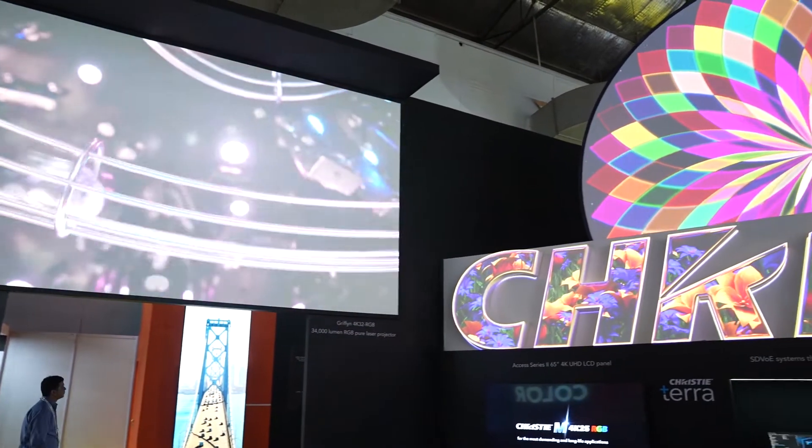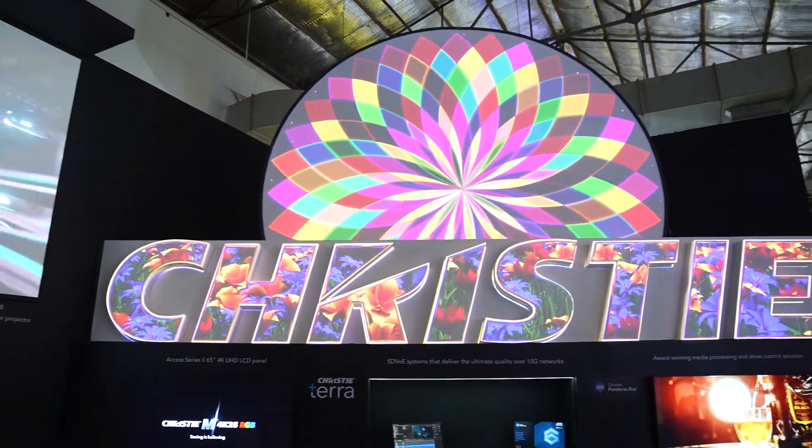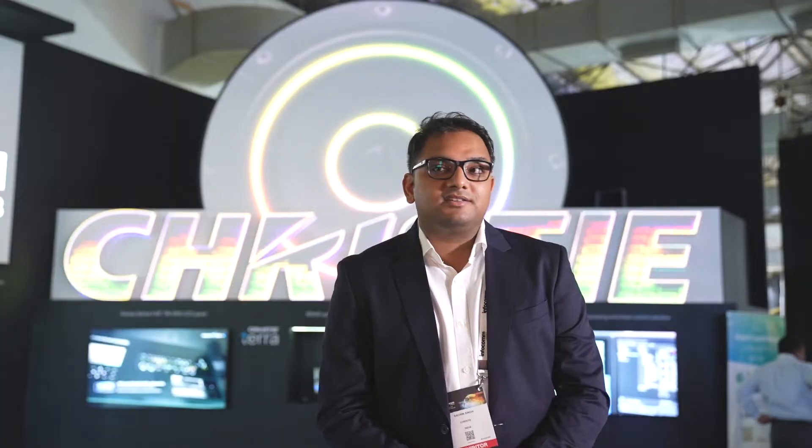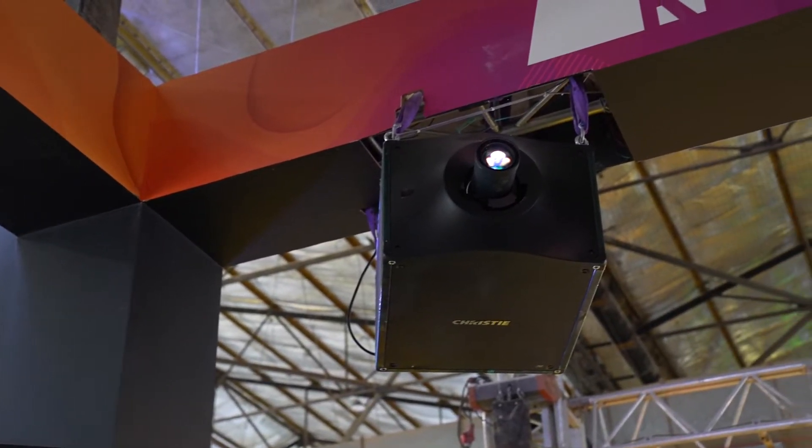We are covering all of this with our projectors which are more than 10,000 lumens and 6,000 lumens. Here we are showcasing our special RGB laser technology with this 50,000 lumens projector. You can see the logo behind me which is getting colorful with this RGB technology. The special thing about this projector is it uses three laser diodes — red, green, and blue.